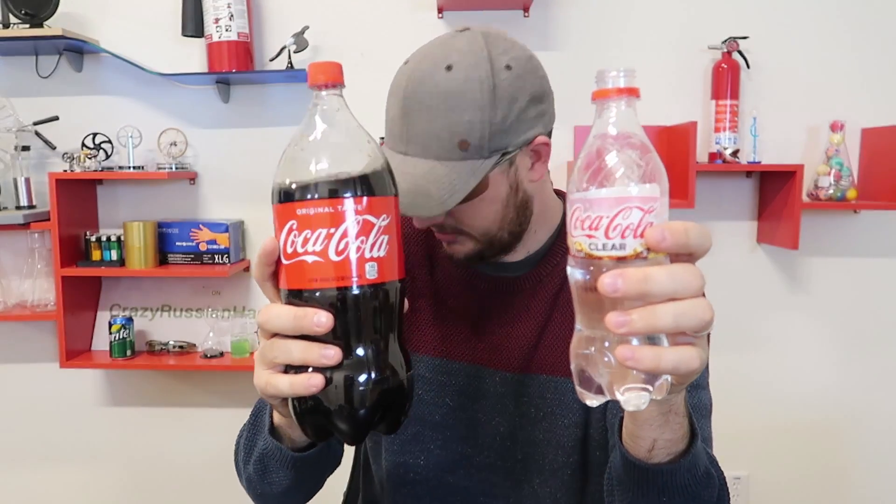Honestly, I think I should have compared this to a Sprite more so than original Coca-Cola, because it's just incomparable. The regular Coca-Cola is very sweet, highly carbonated. And this one is also highly carbonated, but it tastes like lemon. It does not taste that sweet — it tastes sweet and lemony, but not like regular Coke at all, not even close.